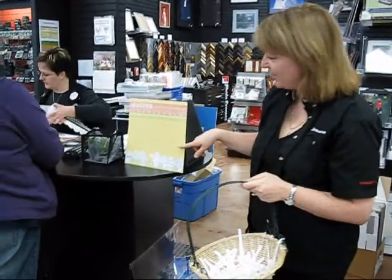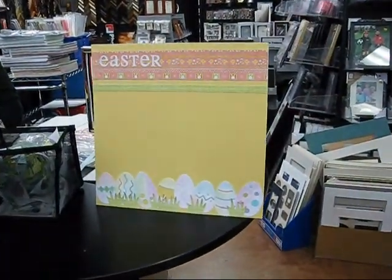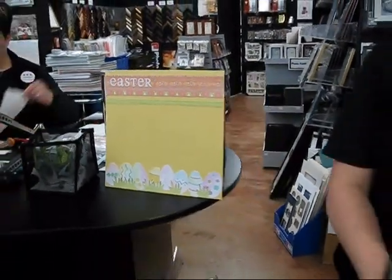And here we have, for those of you who haven't seen it, our Chuni project. We have some people making the Chuni project this morning. Come in this week and you can make this for Chuni, and then you get the Chuni applied to your scrapbooking purchase. Fun, fun page. See ya!